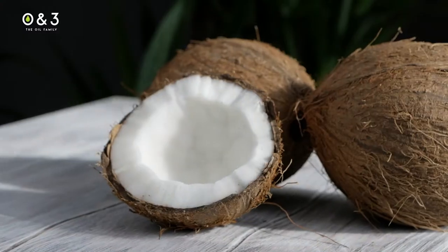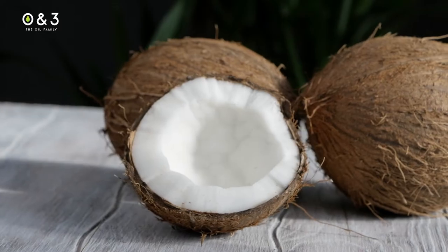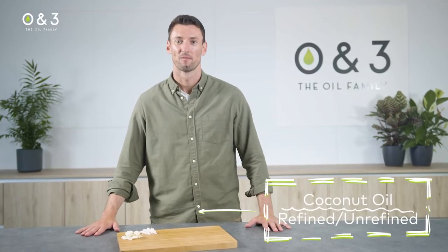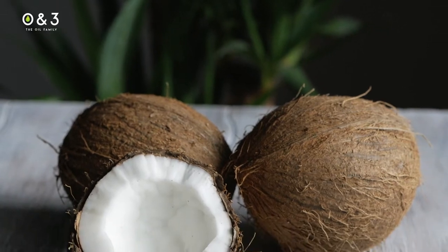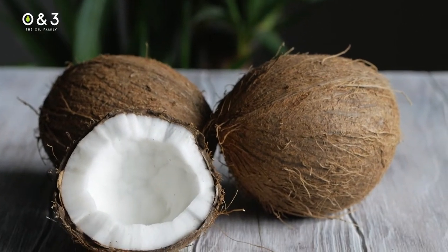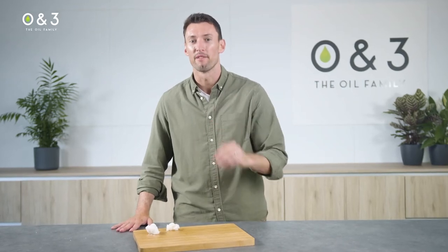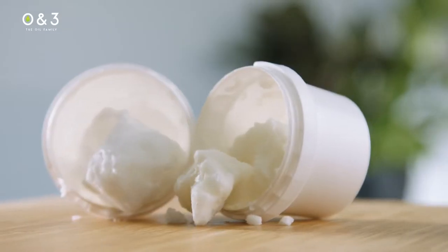Introducing the OM3 coconut oil. We offer many grades of coconut oil: refined, virgin, fractionated, not forgetting organic throughout all these varieties. But let's zoom in on virgin and refined varieties specifically, as these grades are the most popular and we can do a short comparison.